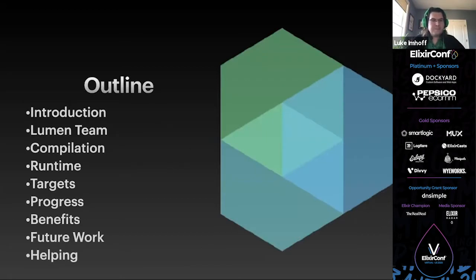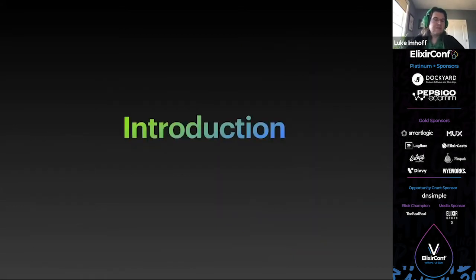In this talk on Lumen, I hope to bring those new to Lumen up to speed, so that I can update those just hearing about Lumen and those that have been following the project from the beginning on our latest developments. To get everyone on the same page, let's introduce or reintroduce what Lumen is.